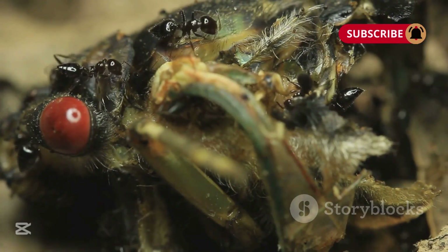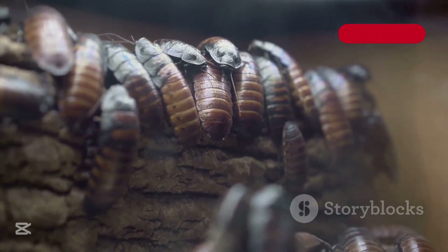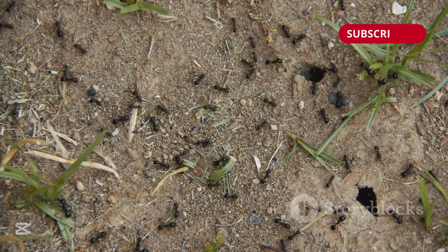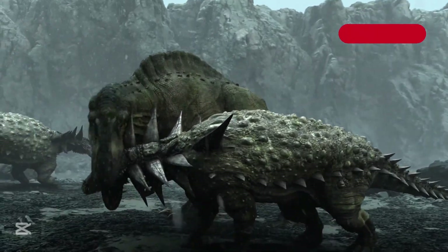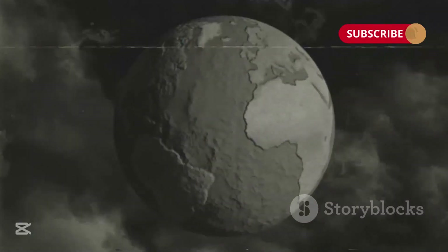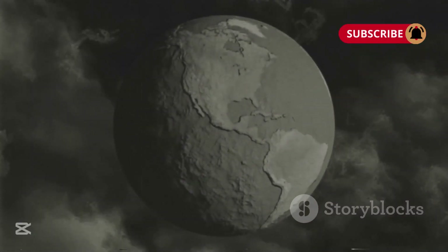With oxygen levels dropping, the massive insects started dying and going extinct. Without the higher levels of oxygen to support their size, these giant insects couldn't survive. The lower oxygen levels and drier climate created a habitat better suited for smaller insects. Early reptiles were also starting to take over, making the landscape far more difficult for the insects. With Pangea fully formed, we've entered the Permian period.